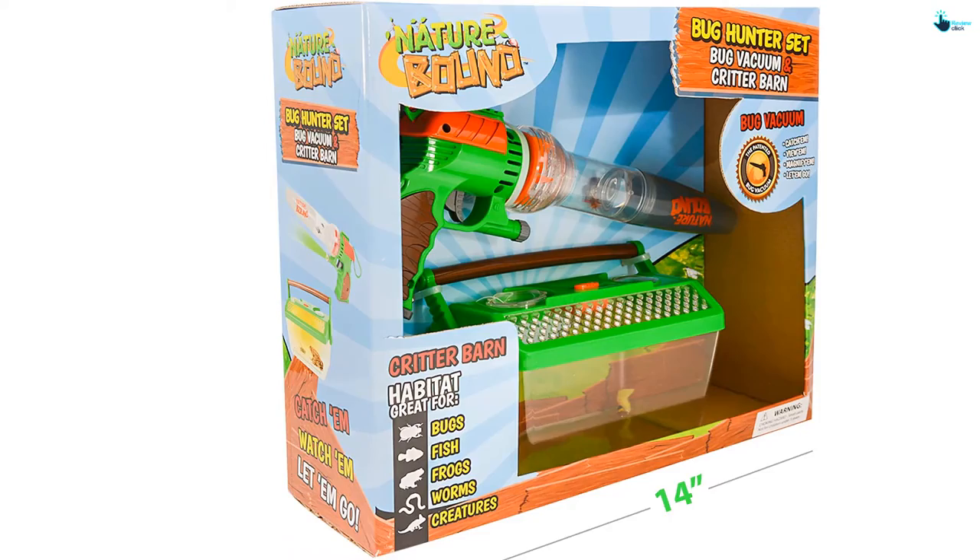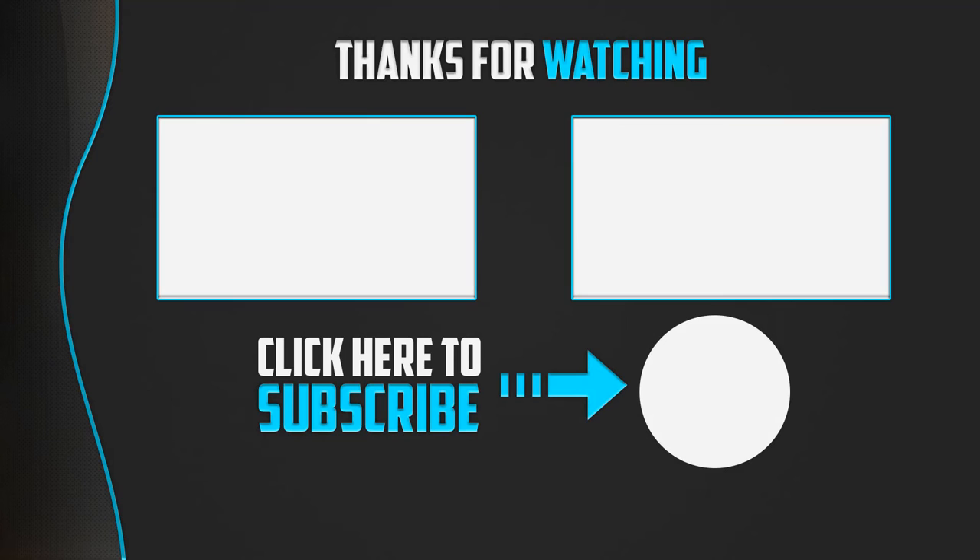Thanks for watching, guys. I hope you liked this video. If it was helpful, please like, comment, and subscribe. If you have any questions related to these products, you can leave a comment below and I'll get back to you as soon as possible.